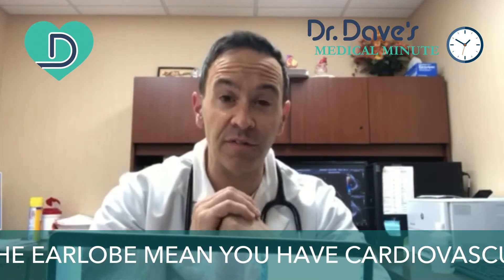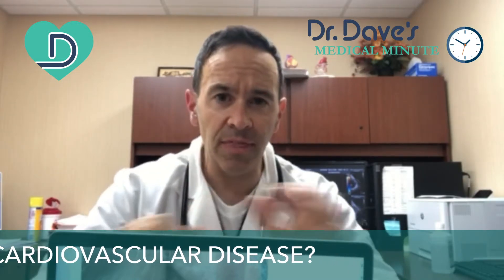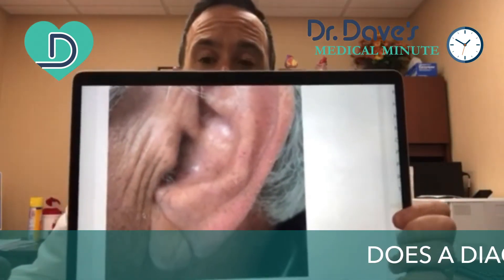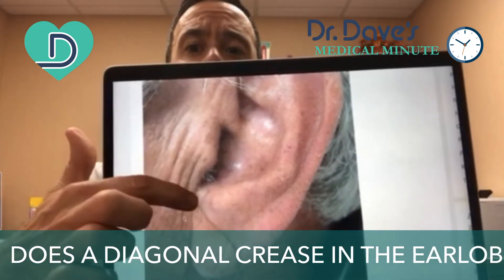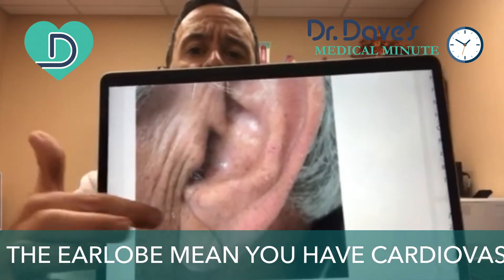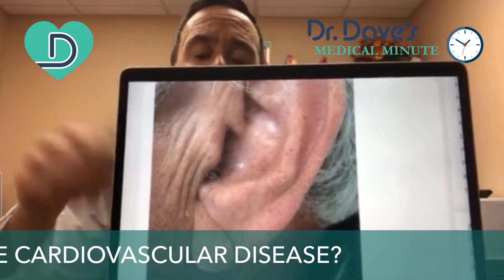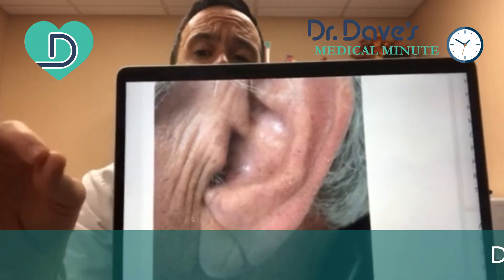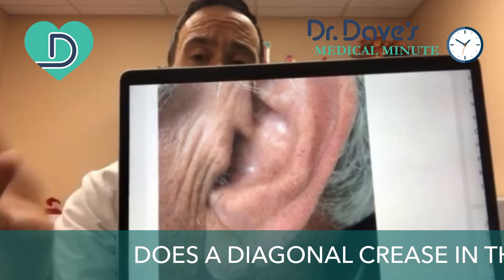There is a physical finding that has been in the literature since around 1973, and this is a diagonal earlobe crease. What you can see here is there is a crease that spans across the earlobe. This was first described by Dr. Frank — it's actually called Frank's sign — where he described approximately 20 patients less than 60 years old, all having coronary artery disease and risk factors for coronary artery disease.